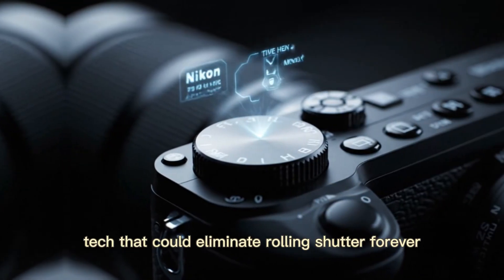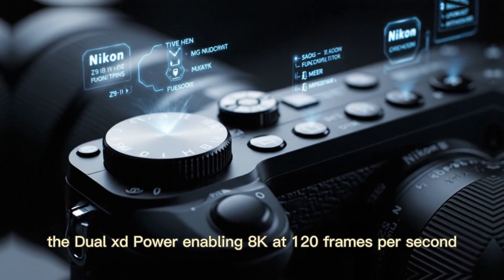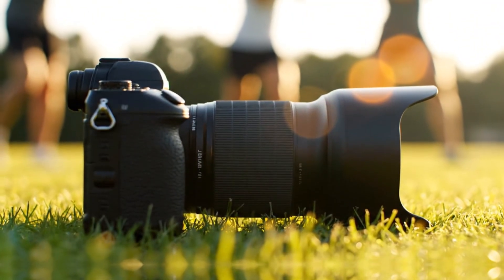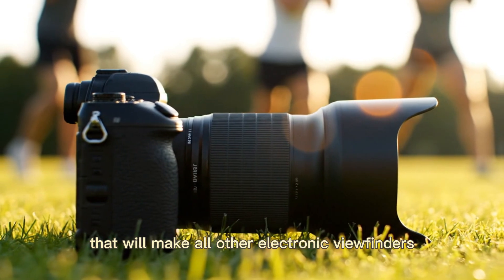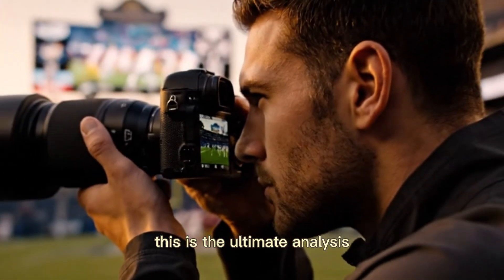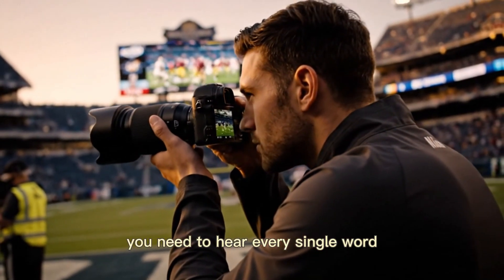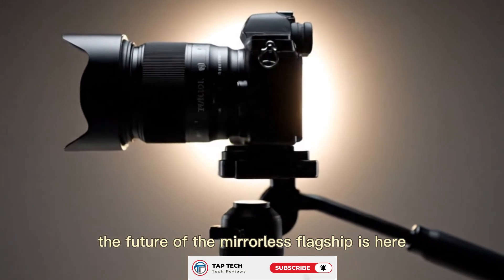The secret sensor tech that could eliminate rolling shutter forever. The dual EXP power enabling 8K at 120 frames per second. The unmatched EVF upgrade that will make all other electronic viewfinders look like a toy. If you shoot professionally, you need to hear every single word. The future of the mirrorless flagship is here.